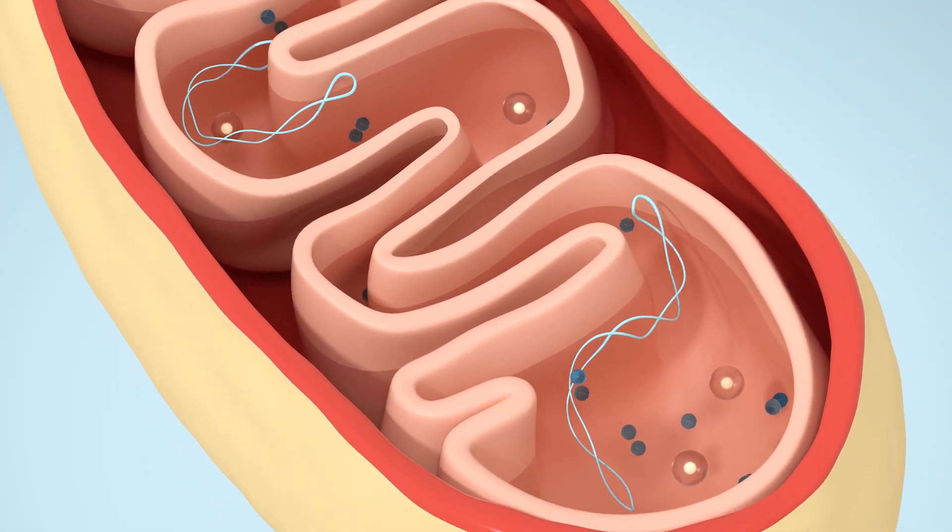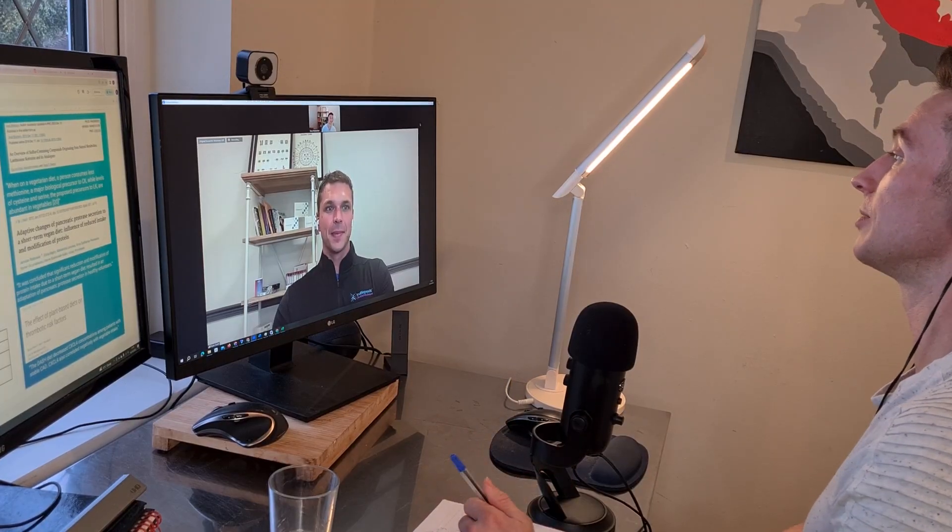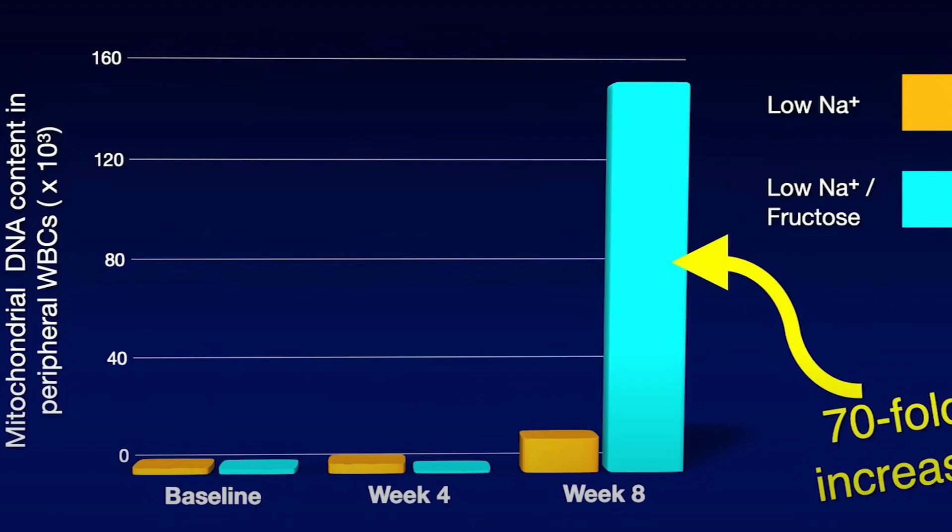There was an interesting study where they reduced blood glucose and sodium levels, and the combination of the two resulted in a 70-fold increase in white blood cell mitochondria, which is impressive.